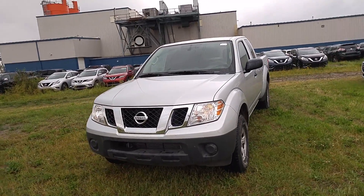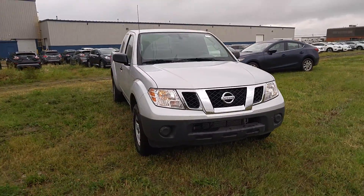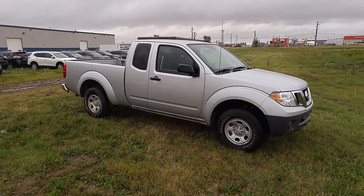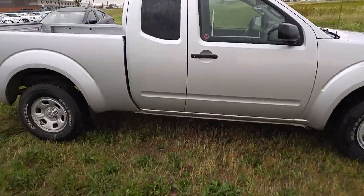Hey Cody, Josh here from LA Nissan. I want to get you a little sneak peek at one of the Frontiers we have in stock here. Like I mentioned in the email, I know you were looking for certain options and stuff like that. If you want to just confirm those, we can definitely get that order for you.